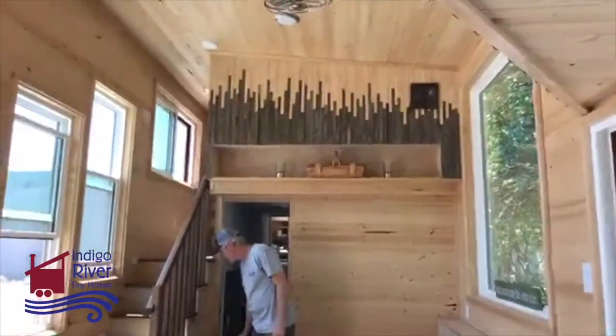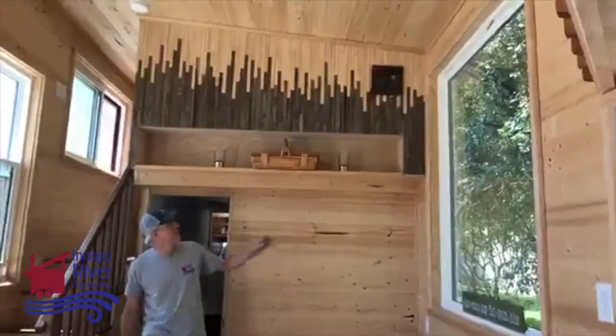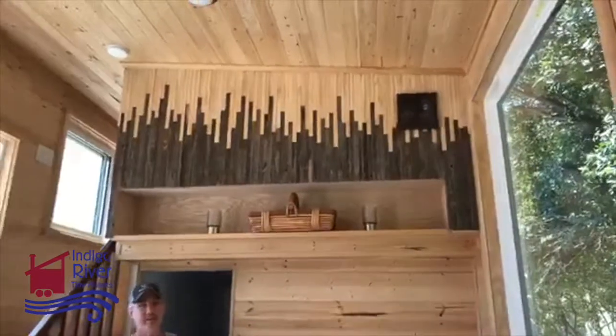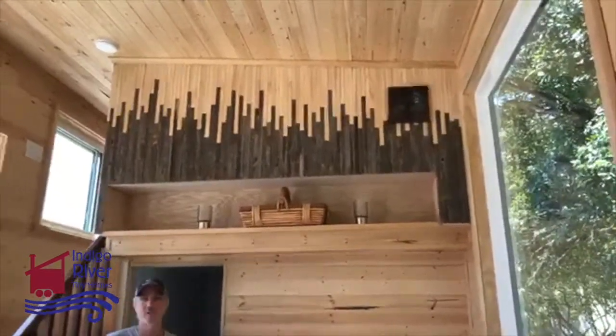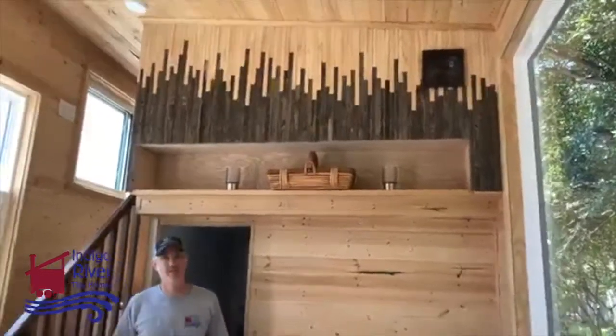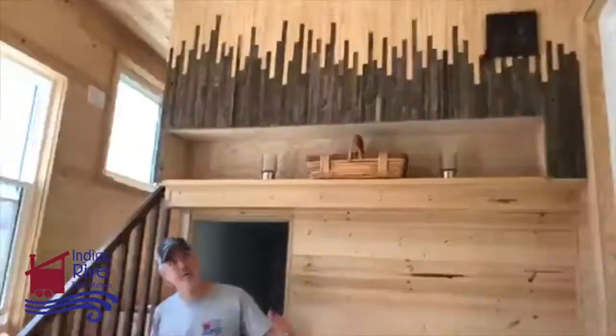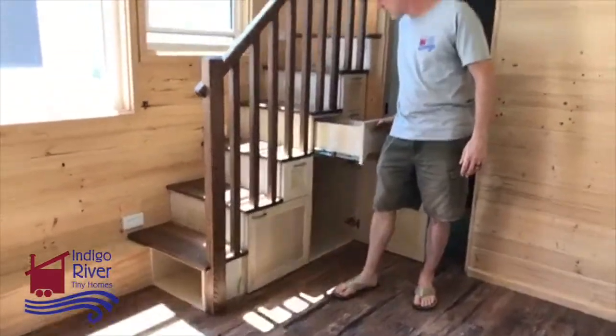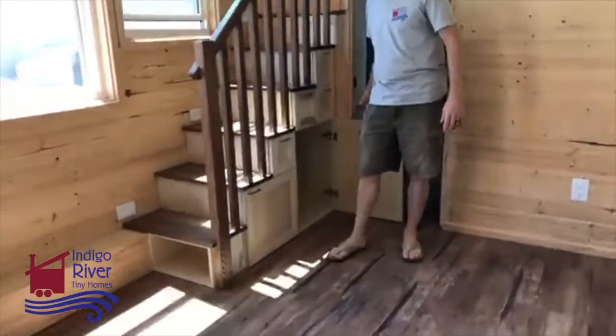So there's our accent wall. That's reclaimed — fence pickets and then drop-offs from the trim work. Reclaimed trim from our shop and reclaimed fence pickets — normally those would go in the trash. And then we do our standard storage stairs that we do in most of our houses.